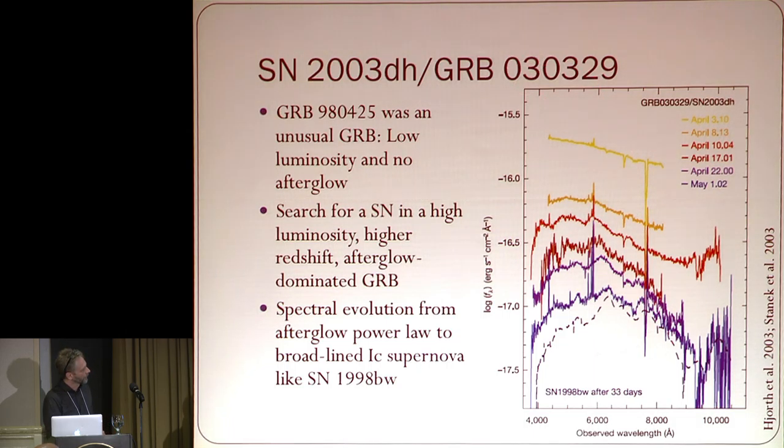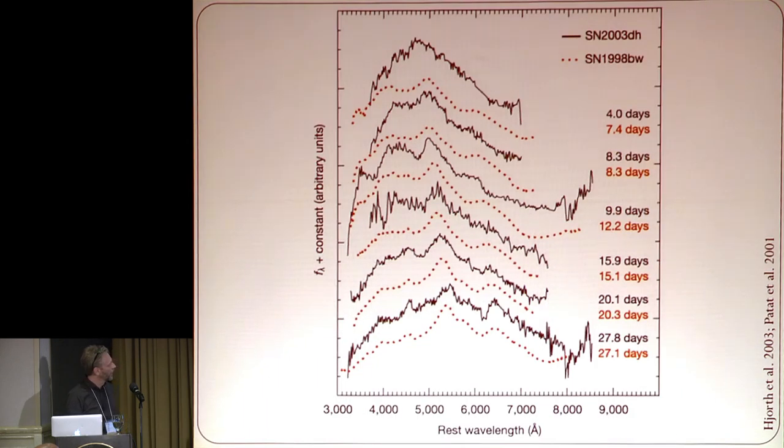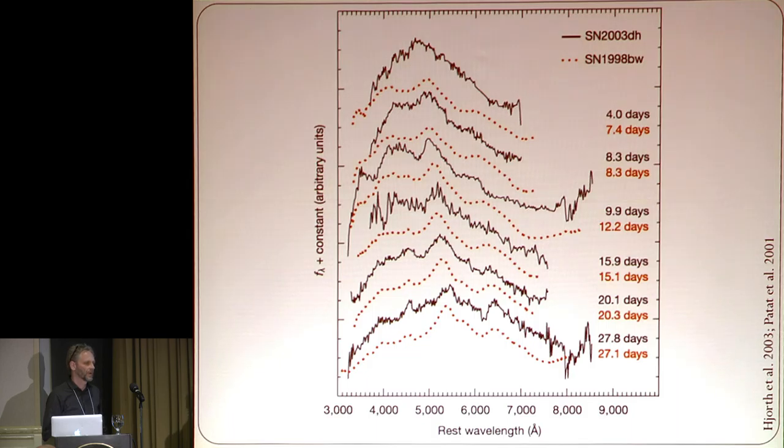We still needed spectroscopic confirmation. During these years, everybody was looking for a normal GRB afterglow at a fairly nearby redshift so we could observe the GRB supernova — basically looking for a transition in the spectra from afterglow power-law behavior into something that looks like a supernova. This was the first example that really looks like 98BW, and after subtracting the host galaxy and the afterglow, these two supernovae look very similar.